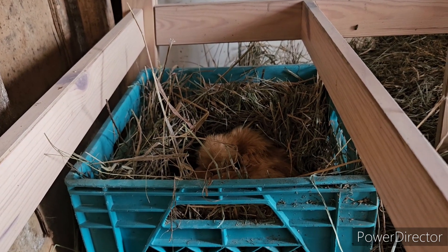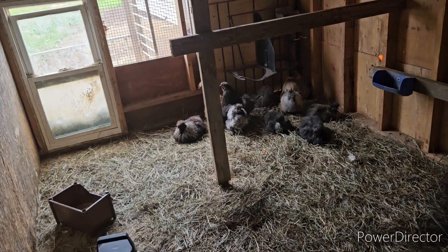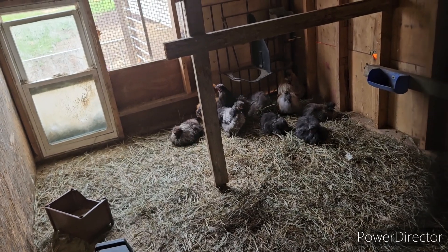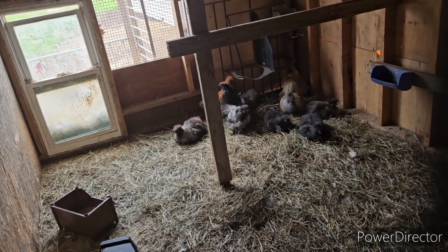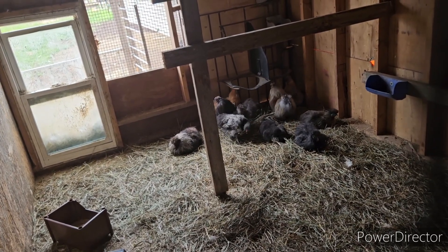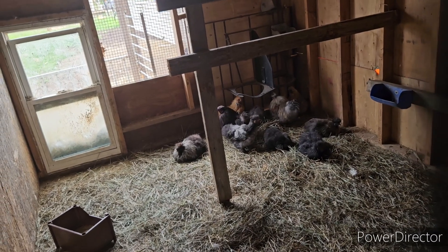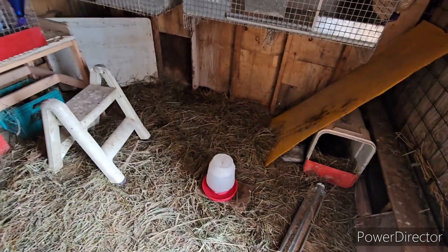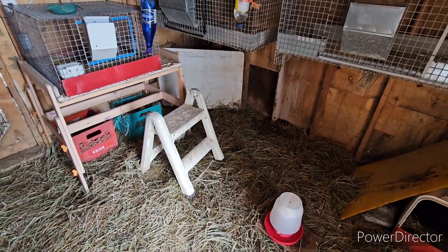So I took the eggs from in with this group out of a nest box in the corner that you can't see, and I put them in with that other hen. We'll see if she sits on them and stays sitting on them. So three hens sitting on eggs — I'll give a 30-day update.